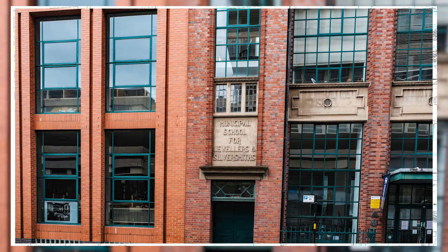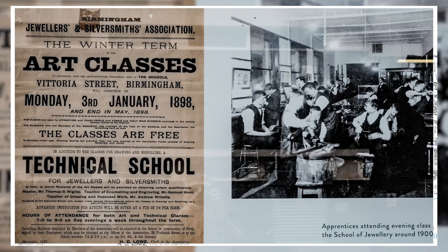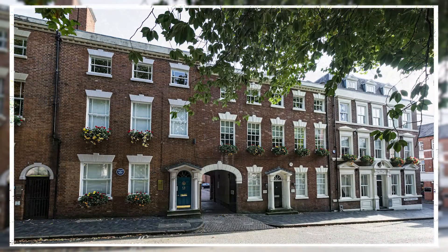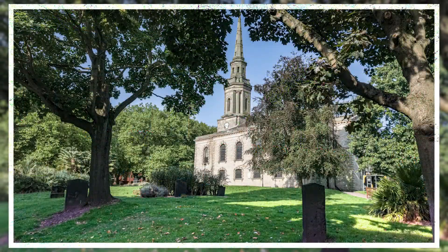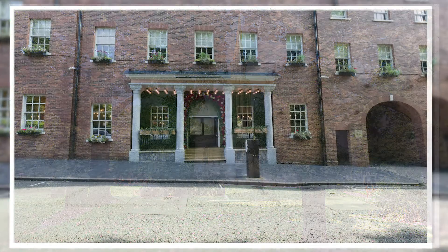The School of Jewellery and Silversmithing, founded in 1890, remains the largest in Europe. The fine houses and church of St Paul's in a classical Georgian square demonstrate the original wealthy status of the quarter.